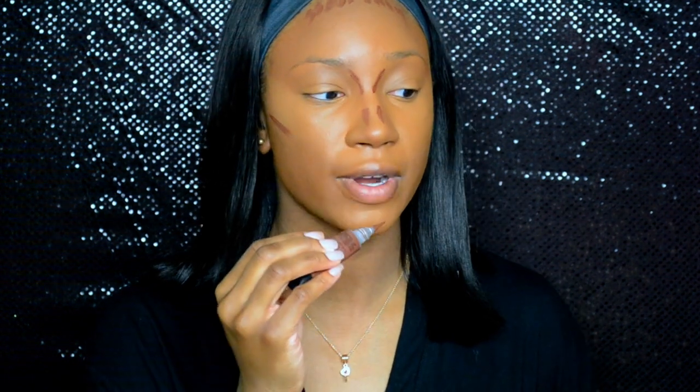Usually I contour right under my bottom lip too, but I'm not going to do it for the sake of this video because I usually forget to blend it out. I'd be walking around with a brown dot on my chin — pretty sure people notice — so I'm just going to blend that out.